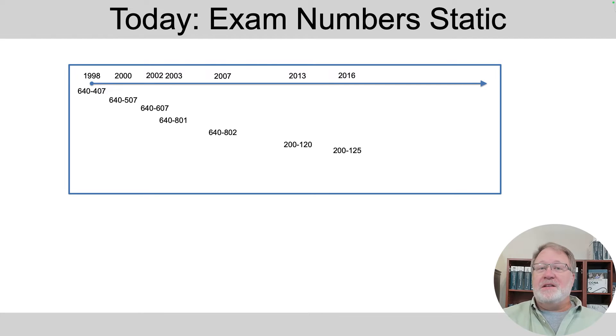To set the context for the titles, you need to think about the history. From way back in 1998 for the first CCNA, every time Cisco revised the CCNA exam, they updated the exam number. You see a timeline at the top of this graphic, and then the exam numbers — they changed the CCNA exam number throughout the graphic left to right.